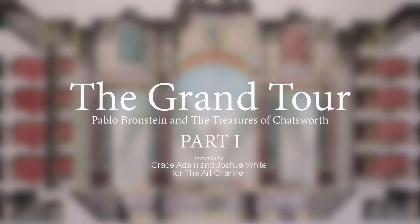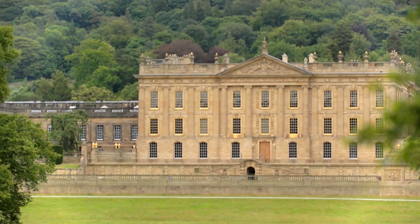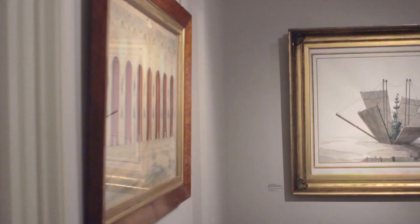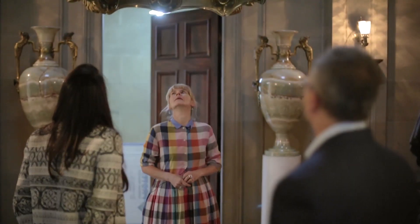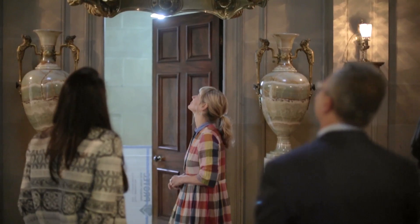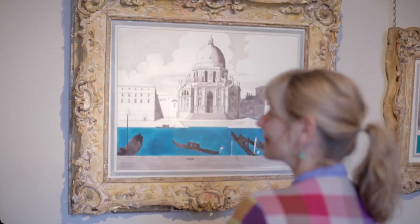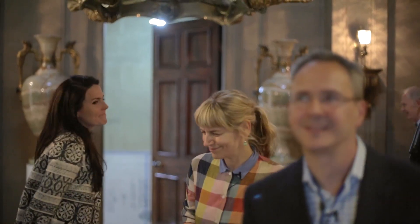Welcome back to the Art Channel with Grace Adam and Joshua White. This week we are looking at the work of Pablo Bronstein at Chatsworth House in Derbyshire. At Chatsworth, Pablo Bronstein is staging an exhibition of watercolours and drawings on the theme of the Baroque, of historic style and design. This house is so important as a repository of objects collected during the Grand Tour.